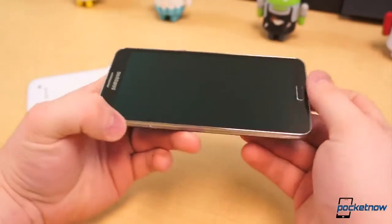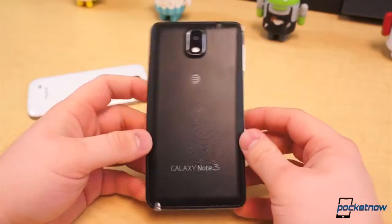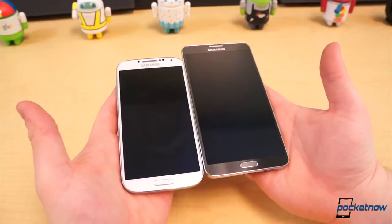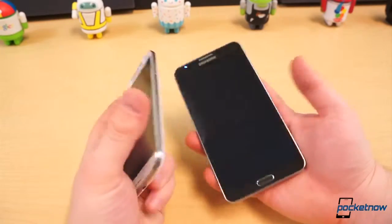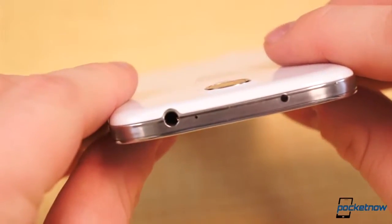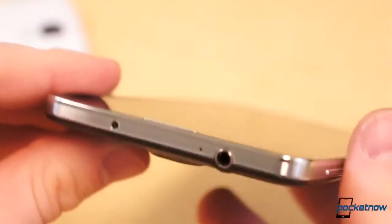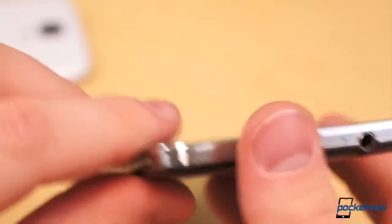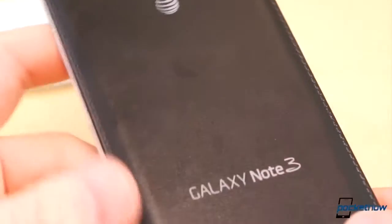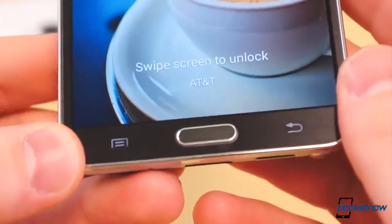With the Note 3, Samsung broke from its standard use of hyperglaze plastics and utilized a new finish: faux leather with faux stitching. The Galaxy S4 also uses a wider radius for its corners, making the Note 3 look much more broad and serious than it actually is. The Note 3's trim doesn't bear the brushed appearance found on the S4, but instead sports a lined trim, not unlike the pages of a notebook — but it also reminds us of trim work found on 50s model saloon cars, which is cool too. Everything about the Galaxy Note 3 looks more executive and business professional than the Galaxy S4, and rightly so, but more on that later.